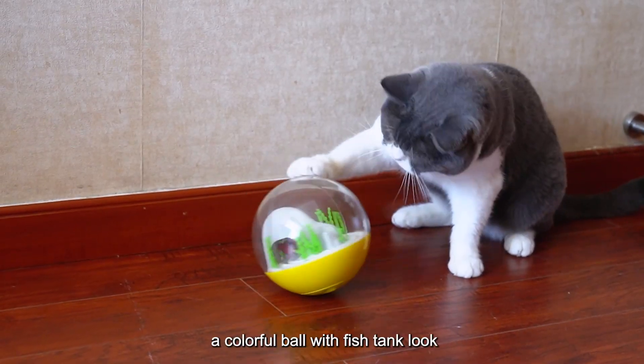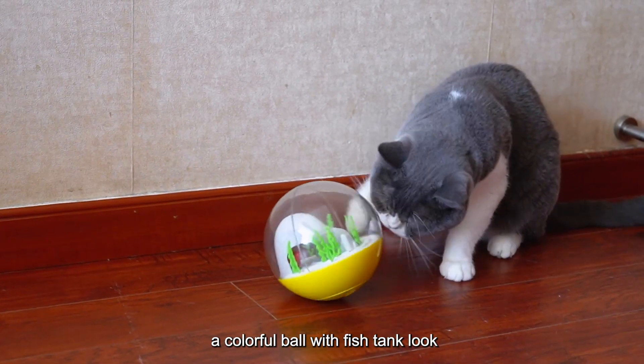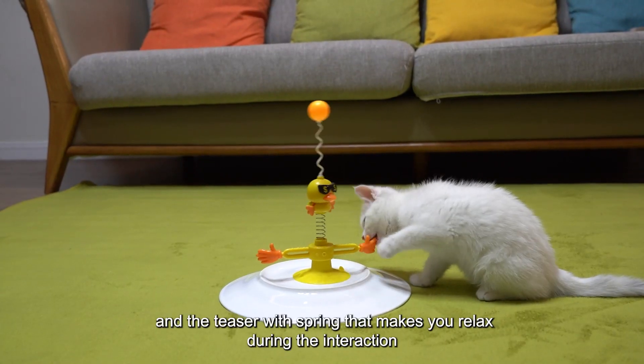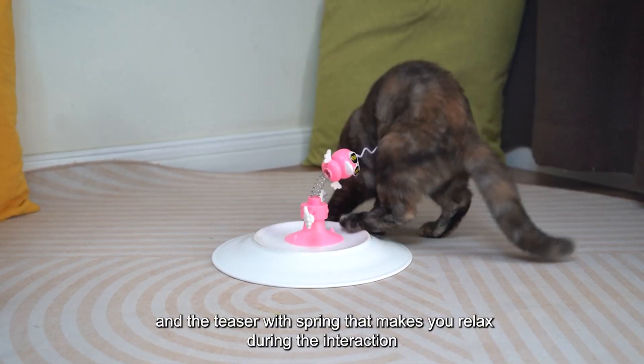A colorful ball with a fish tank look, and a teaser with a spring that makes you relax during the interaction.